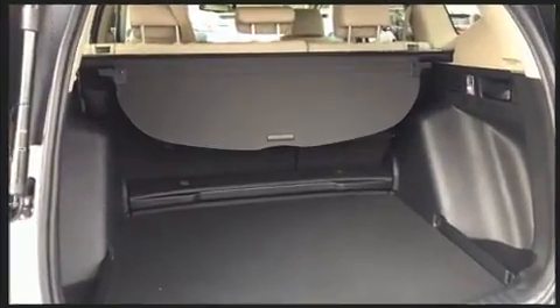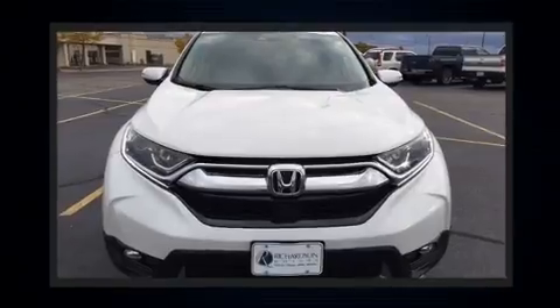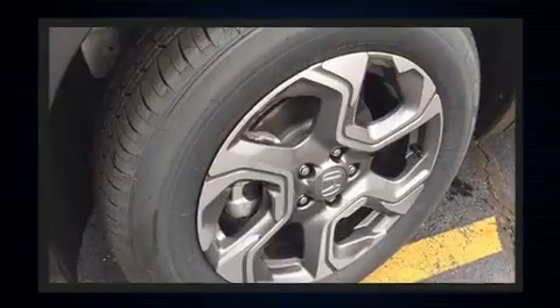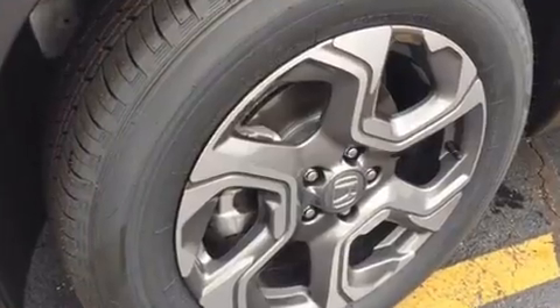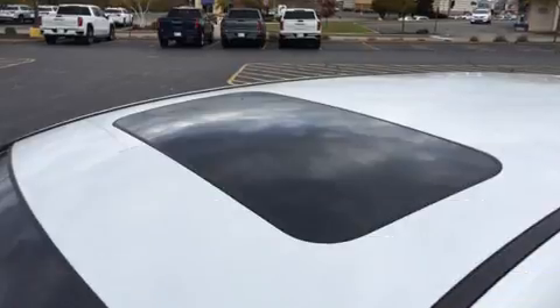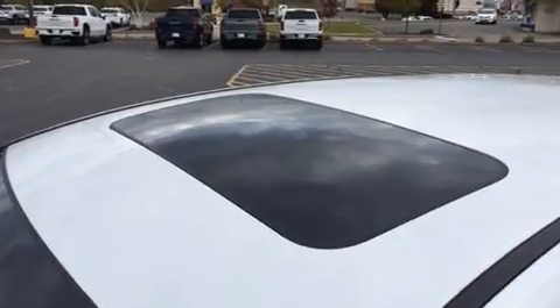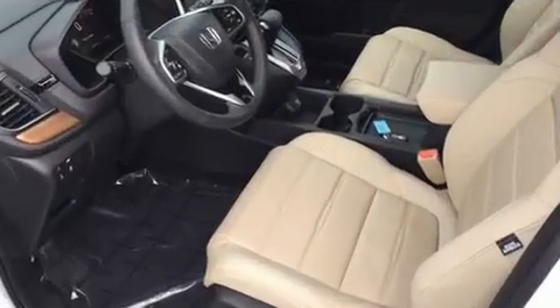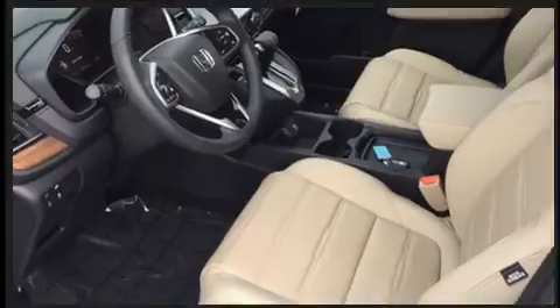A turbocharger is also included as an economical means of increasing performance. It's equipped with tons of terrific amenities that won't break your budget, such as remote keyless entry, leather upholstery, a tachometer, and much more.